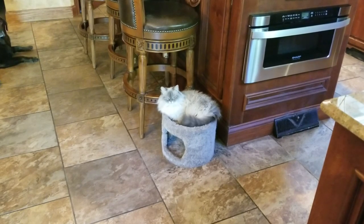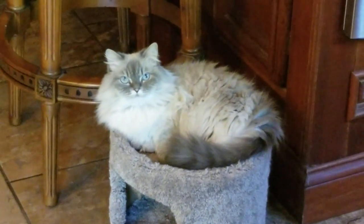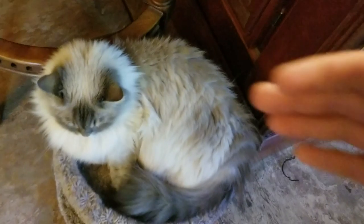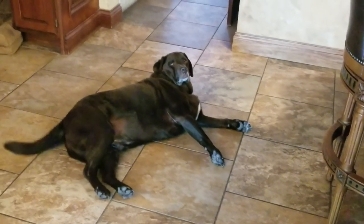Oh hey, bud. How you doing? You look awfully cozy. I love that zoom — so grainy. You such a good girl. I'm gonna miss you. Hey, Toby. You good boy.